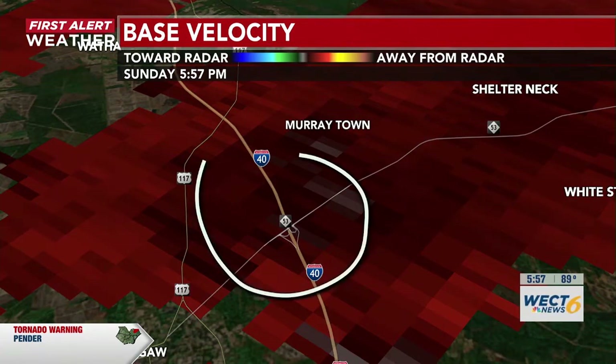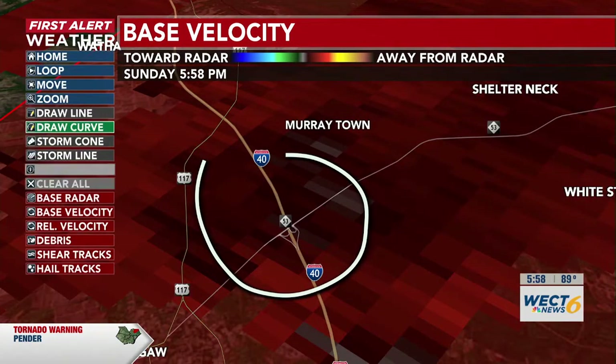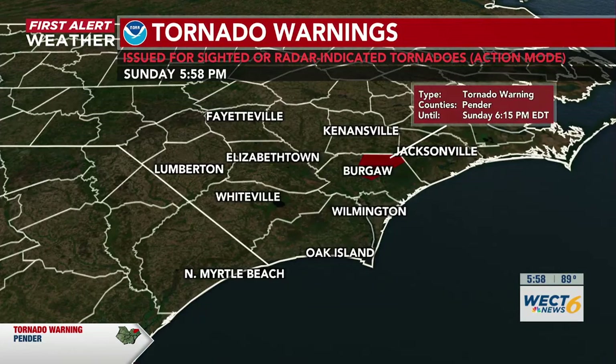We're seeing this right now just to the south of Murraytown and just to the northeast of Burghoff. If you are in any of these locations, make sure you take cover. Here's what that cone looks like — this is where it is in our designated market area. This warning is going to last until around 6:15 this evening.